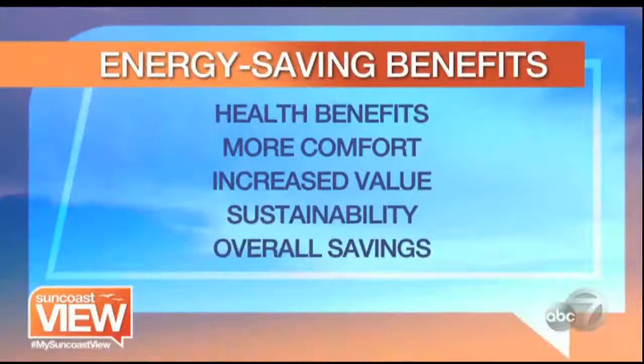Can I get to the 60 mark on the HERS Index? Broadly speaking, your Energy Star appliances are always great — we can do that. And it's really going to be the foundation of the house that makes the biggest difference.